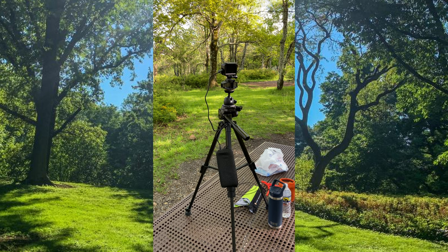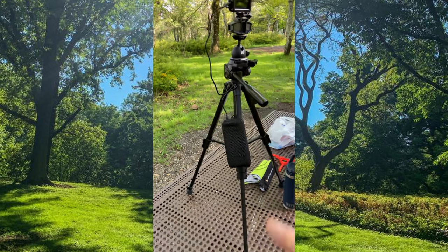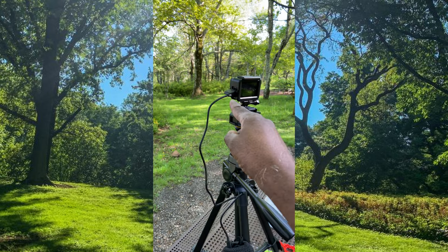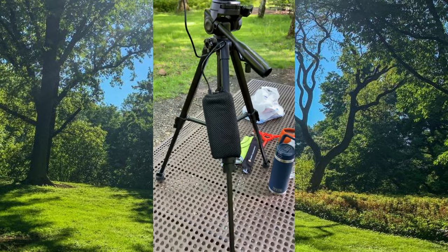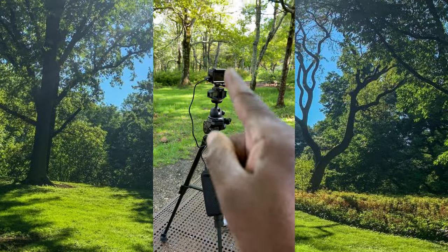The GoPro batteries last for about two hours, so what I had to do was connect an external Anker battery pack to the GoPro, and this Anker will run for days. So I'm not worried about having the GoPro take photos every 30 seconds and the battery getting depleted because of this external battery pack.